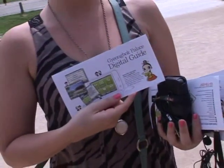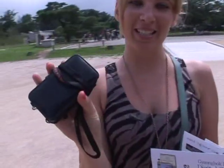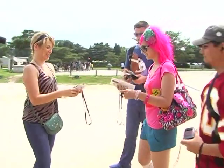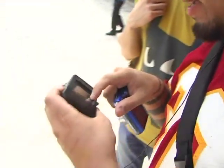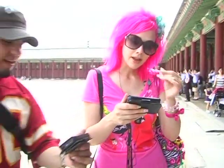We chose to get the digital guides. Basically you get one of these fun little devices and it gives you all the information you need to know. It has a little map — it's like GPS. When you walk around it tracks exactly where you're walking. It feels like a freaking GPS.